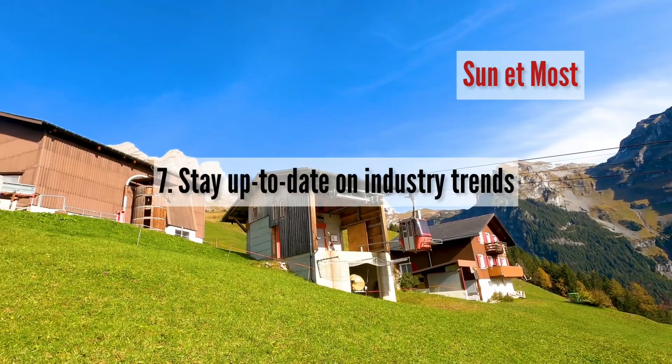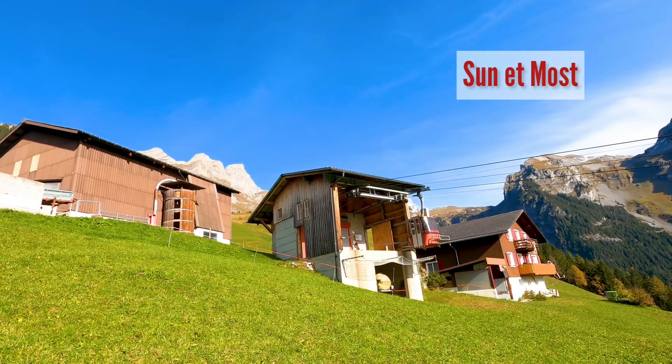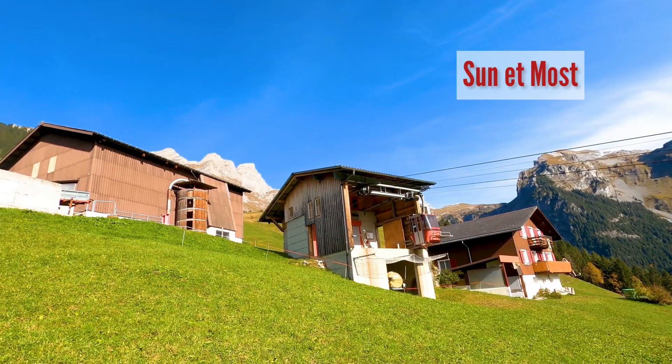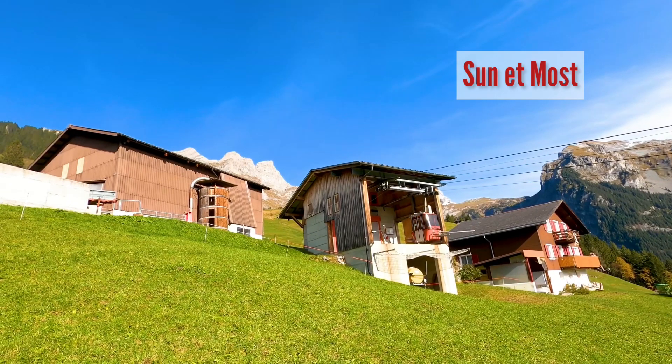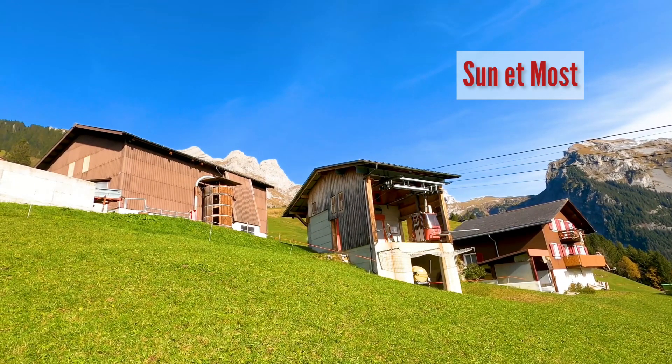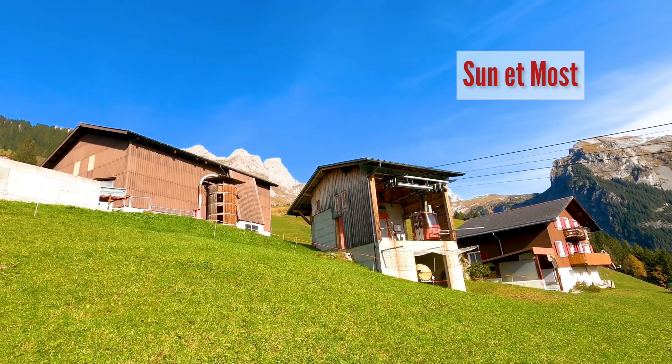Tip 7: Stay up to date on industry trends. The rental property market is constantly evolving, and it's important to stay up to date on industry trends and regulations. Attend industry conferences and seminars, join professional organizations, and network with other rental property professionals.